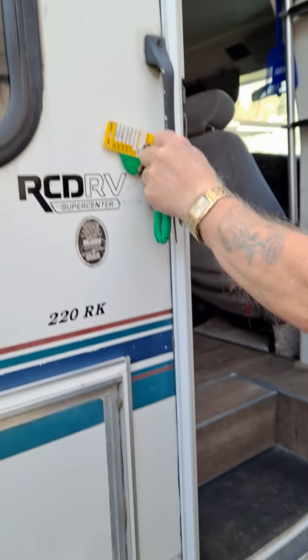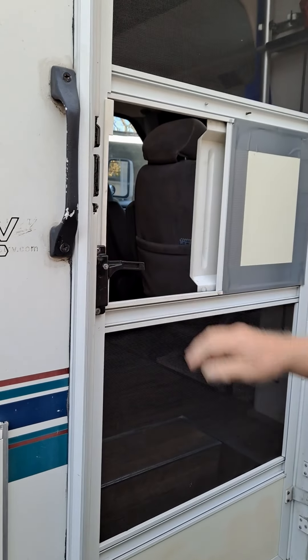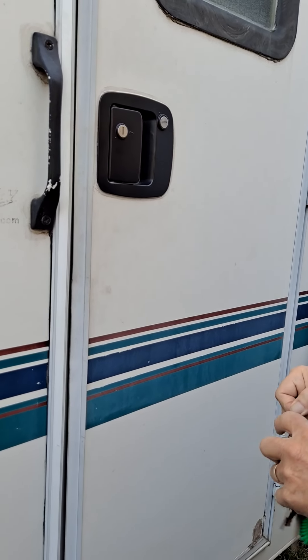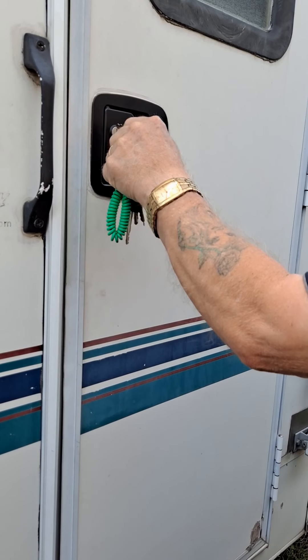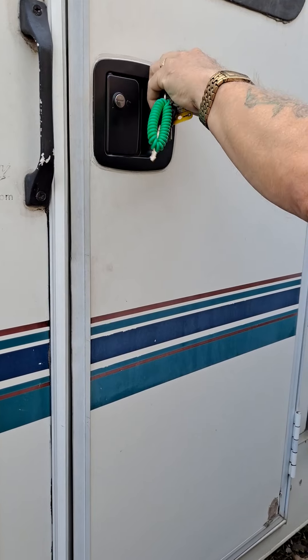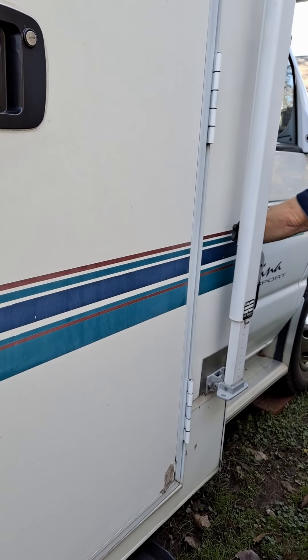We're gonna close everything, turn off the light. We're closing the RV. We're done for today. Thank you for watching my channel — I'll see you all next time, bye bye!